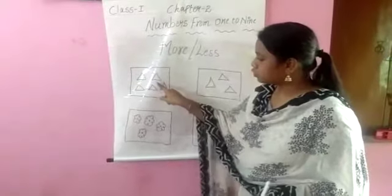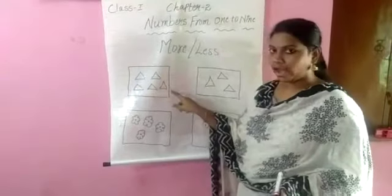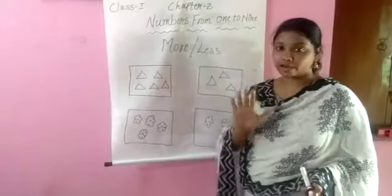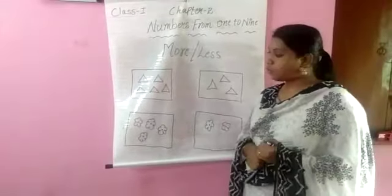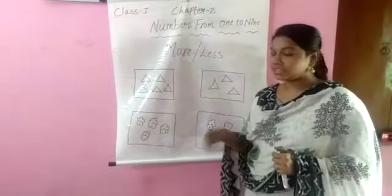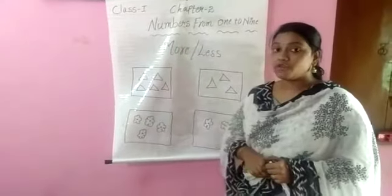In this box: 1, 2, 3, 4, 5. First box contains 5 triangles. And second box: 1, 2, 3. Tell me, which box contains more triangles? First box contains more triangles.